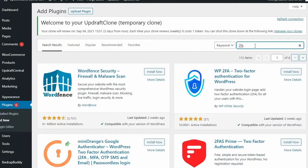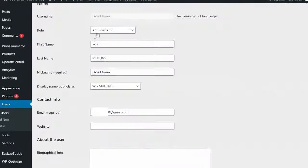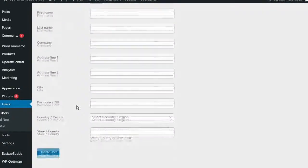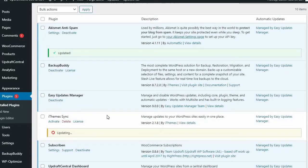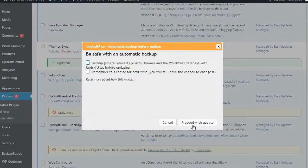Ensure that you have a reputable two-factor authentication plugin installed for all those users with back-end website access. Remember that you should also never give unnecessary privileges to users if they do not require them, as they can be used to take control of the website. Another popular route used by hackers is exploiting a flaw or outdated code in plugins. Outdated plugins can be particularly vulnerable to hackers and can give them easy access to your site, so you should always remember to update your plugins to the latest versions.